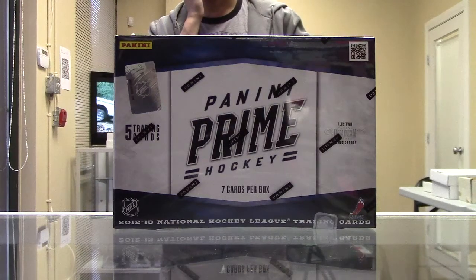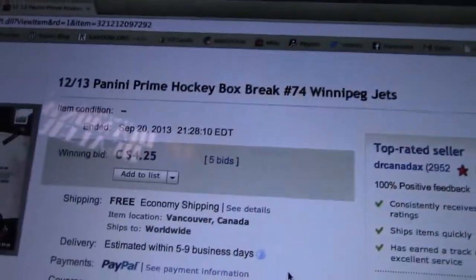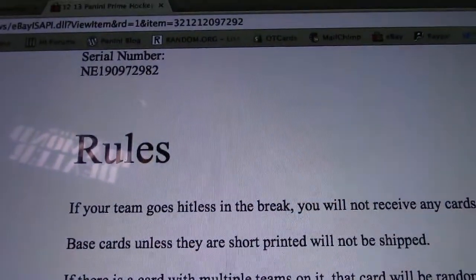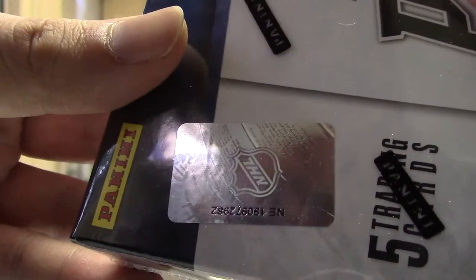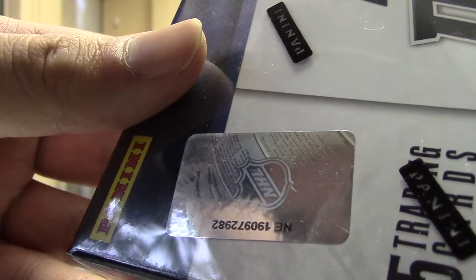Hey guys, OT Sports Cards, Prime Hockey Box Break number 74. Last thing like always, the Jets. Serial number 1909-72-982 — matches the number on the box: 1909-72-982. Let's press it.